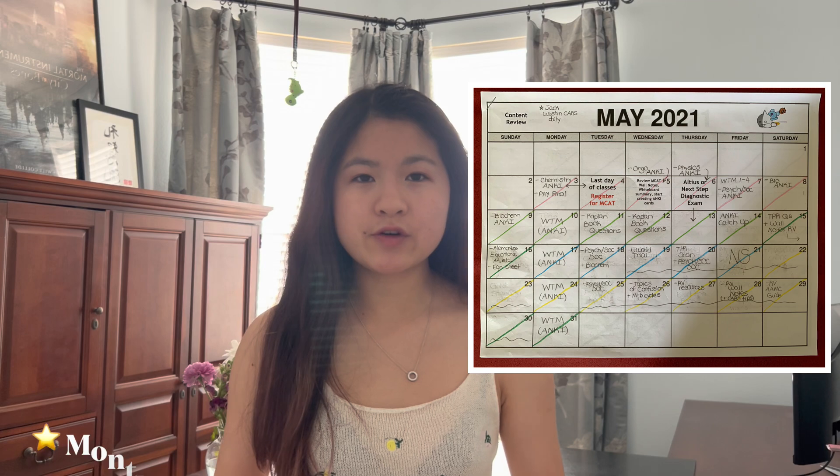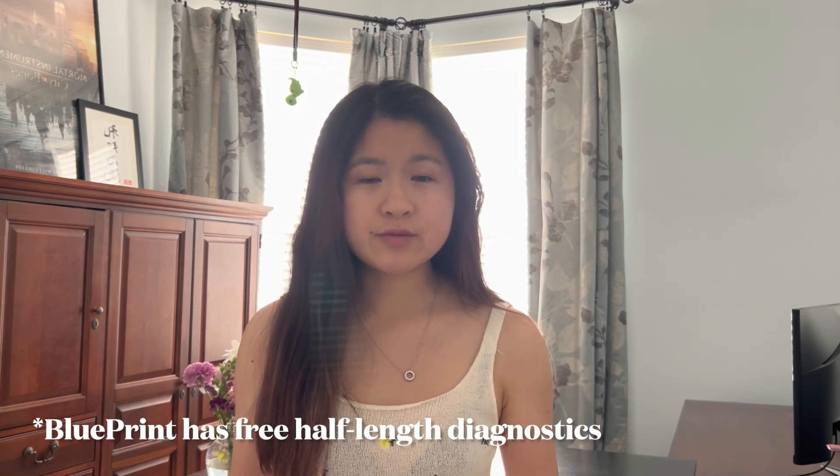In my first month, I focused on content review. It's important to note that the MCAT is passage-based, so you want to make sure not to spend too much time on content review, but also make sure you spend enough time reviewing so you have a strong knowledge foundation to build off of. The first thing I did was take a diagnostic so I knew exactly how the exam was formatted, and I could adapt my content review with the format of the exam in mind.